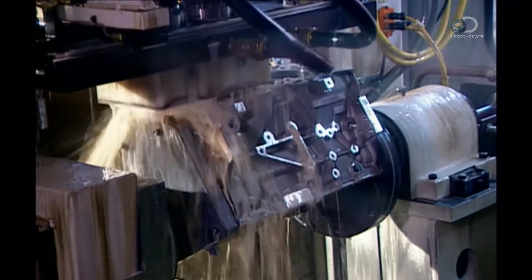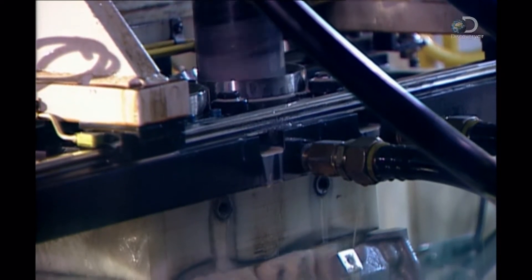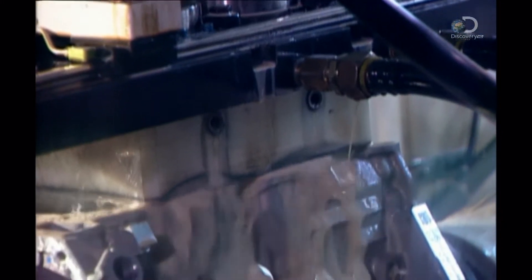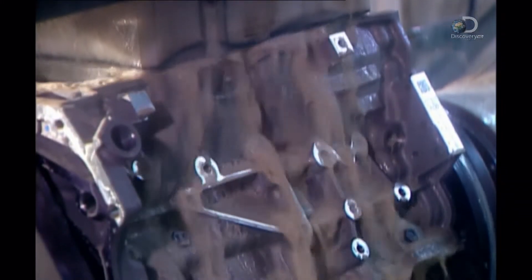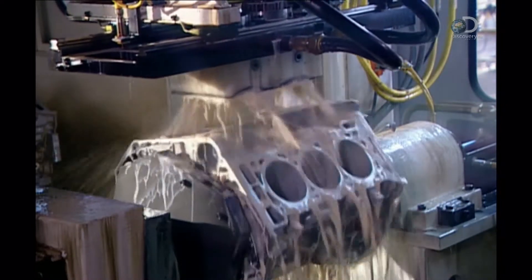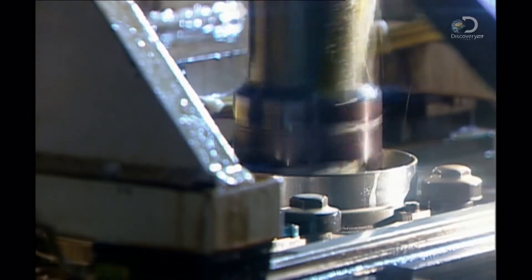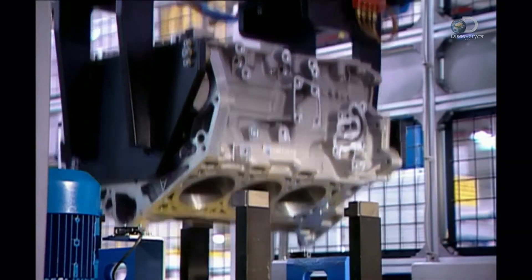Engine components are housed in what's called the engine block. It arrives at this plant partially made. Here, the cylinder bores — the holes in which the pistons move up and down — are finished off by machining. The tool carves a criss-cross pattern on the cylinder bore walls. Lubricating oil will cling to the grooves in this pattern, enabling the pistons to move smoothly.